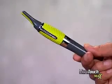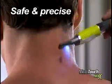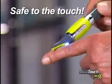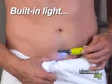Now, there's Microtouch Max, designed to go where razors and scissors shouldn't go. For safe, precise grooming that gets as close as a blade, it is safe to the touch, and it's the only trimmer with a built-in light to help you groom without missing a single hair.